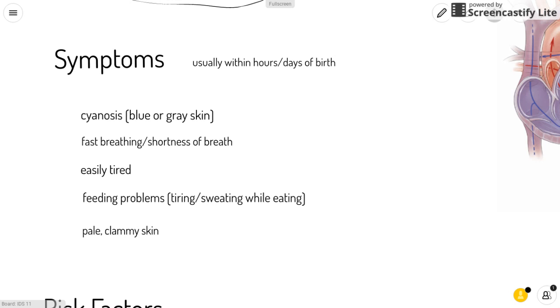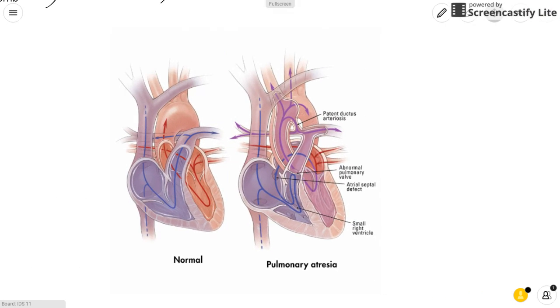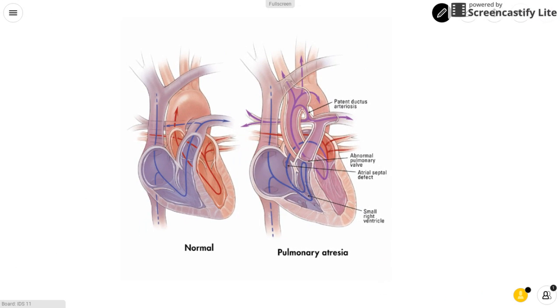Additional symptoms include feeding problems like tiring or sweating while eating, and pale, clammy skin. This here is a diagram of a heart with pulmonary atresia, and you can see that the pulmonary valve is completely closed off and cannot open.